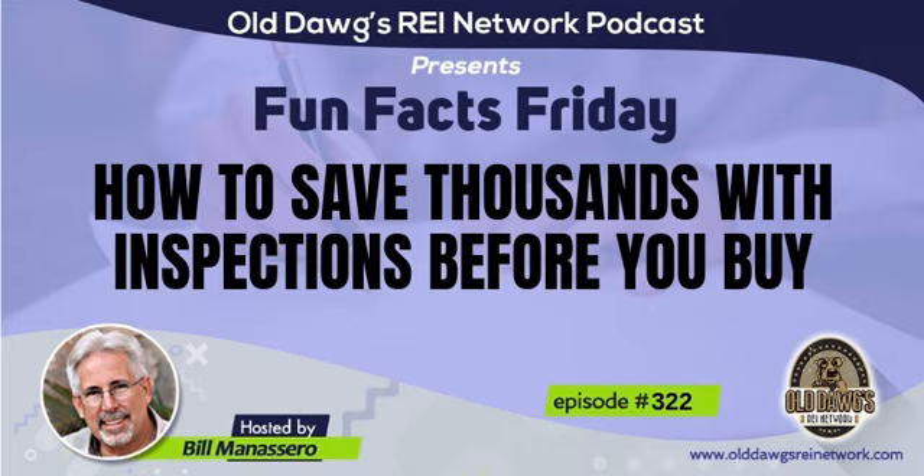We went back to the owner and said, look, if you can make allowances for this, we'll go through with it, but if not, we can't close on it. We ended up not closing on it. On the 22-unit I've talked about in Indianapolis, we were also able after inspection to get a reduction of $20,000 on the price. So there are a lot of advantages to inspections.